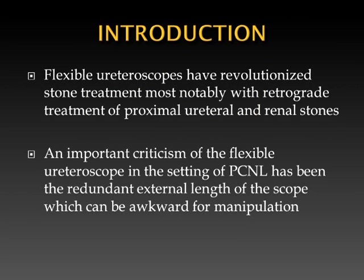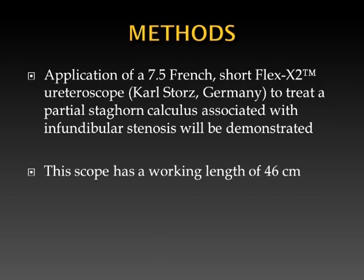Flexible ureteroscopes have revolutionized stone treatment, most notably with retrograde treatment of proximal ureteral and renal stones. An important criticism of the flexible ureteroscope in the setting of PCNL has been the redundant external length of the scope, which can be awkward for manipulation. In this video, we will demonstrate application of a 7.5 French Short Flex X2 ureteroscope to treat a partial staghorn calculus associated with infundibular stenosis.